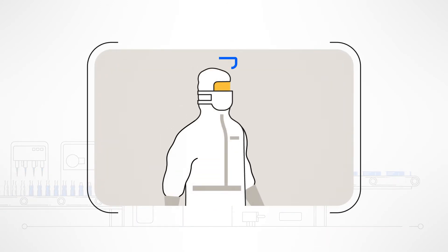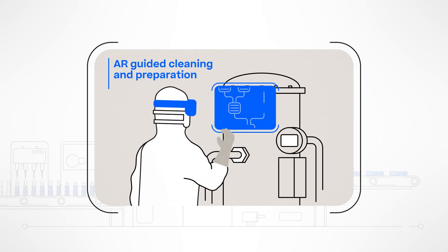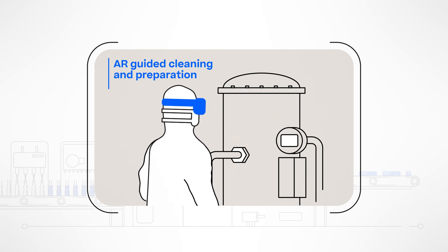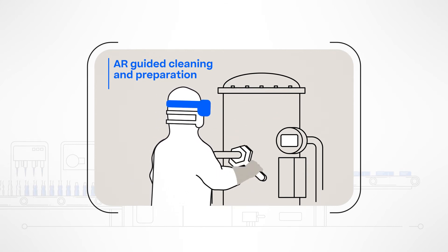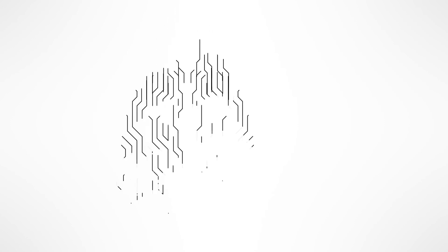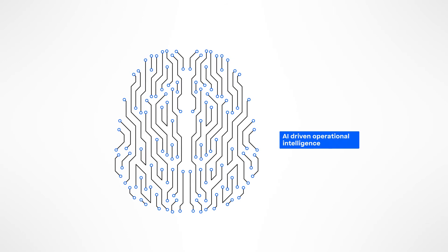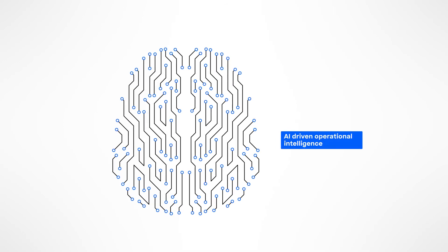For the next biopharma product, Werum POS-X can lead you through the cleaning and preparation process using augmented reality, allowing you to act more efficiently and to keep your hands free. On top, we offer you the possibility to get more out of your data — POS-X collects data that is then processed by data analytics and AI to further optimize your production.